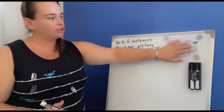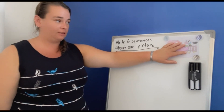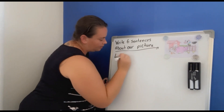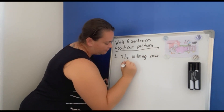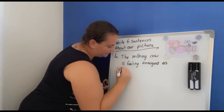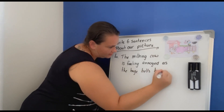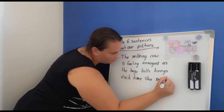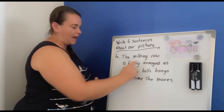Let's have a look at the cow now. Let's look at her face — she's not looking very happy. We need to make up a sentence as to why she might not be feeling very happy. I think it might be the bell — it could be a little bit annoying. So I'm going to write that as a sentence: The milking cow is feeling annoyed as the huge bell bangs each time she moves. Let's read it and see how many describing words you can find.